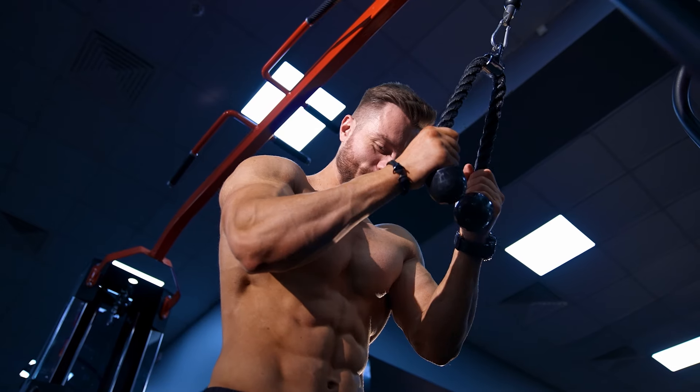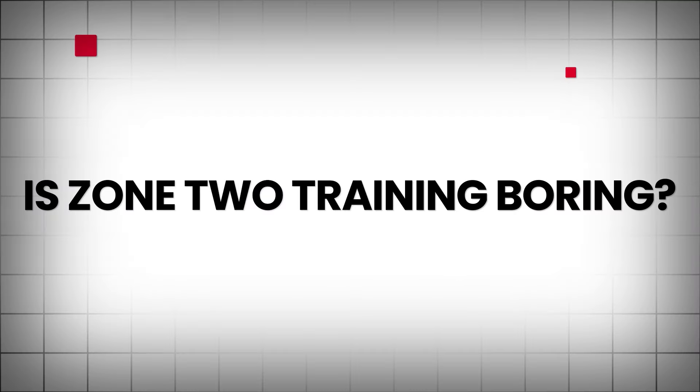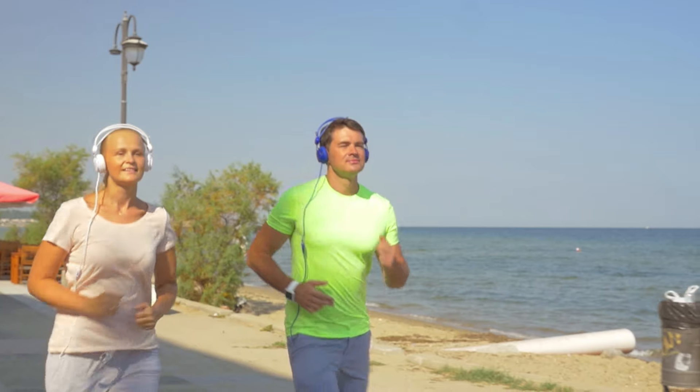You can use Zone 2 as a recovery session or a foundation workout before tackling more intense sessions. It can also be incorporated into training plans for events like marathons or triathlons to improve endurance and recovery. Can you combine Zone 2 with weightlifting? Absolutely — it's great for recovery days between strength sessions. Aim for at least 30 minutes to see benefits. And if you find it boring, listen to music, a podcast, or do it alongside a friend, since you should be able to have a normal conversation during Zone 2 training.